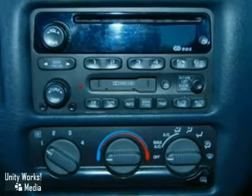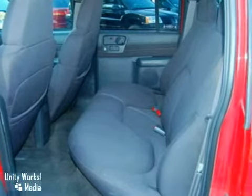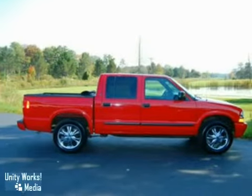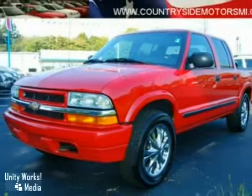Inside the spacious cab, you'll find a four-speaker stereo CD sound system, full analog instrumentation, and more. From its rugged truck underpinnings to its full feature set and spacious cab, this compact pickup is an exceptional value.